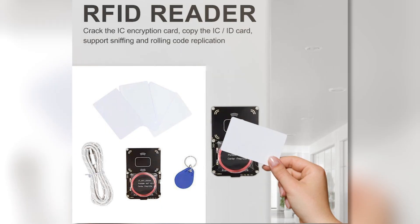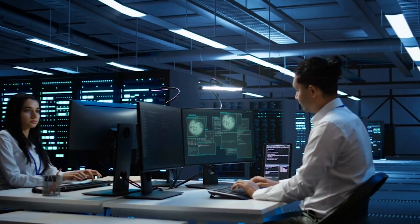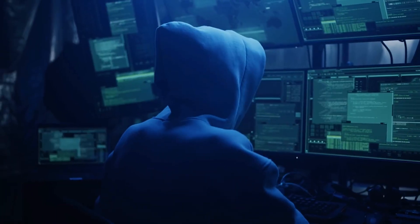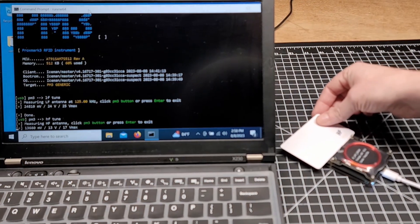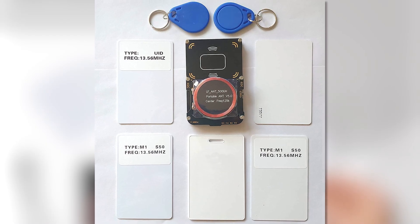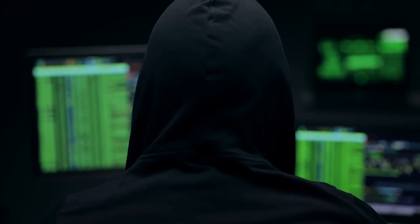Proxmark 3. The Proxmark 3 is a device that can copy RFID cards. Security researchers use it to study how RFID systems work, but hackers also find it useful. It can copy, read, and interact with different RFID cards, making it a powerful tool. It was originally made for testing security, but people can also use it in illegal ways.